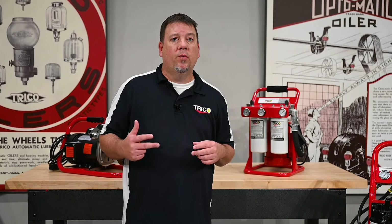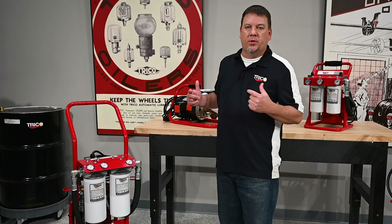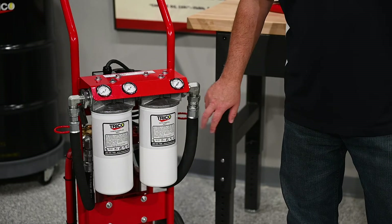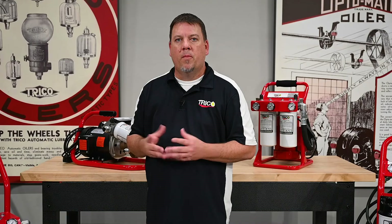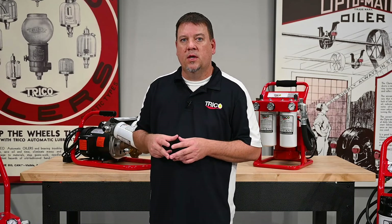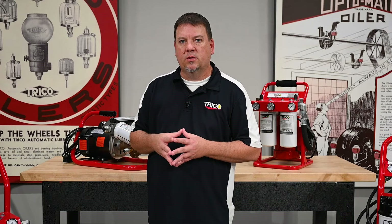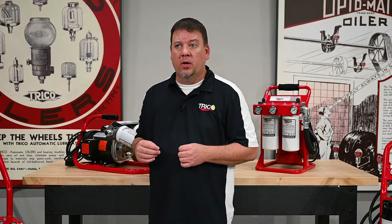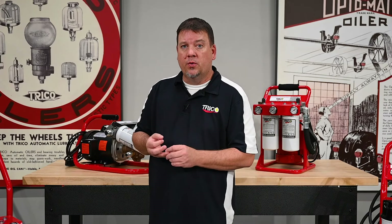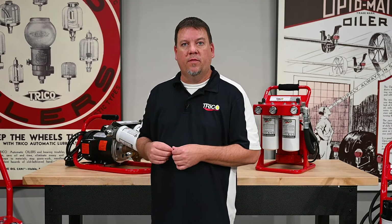In general, the higher the GPM or flow rate, the more efficient the unit will be. All of the filtration systems shown here come with a 10 micron beta 200 rated particulate filter and a water removal filter. Most applications have recommendations for ISO target cleanliness codes — consult your equipment manual or contact Trico for recommendations. Incorporating oil analysis into your lubrication program can tell you where you started, where you're going, and what type of filter you'll need.